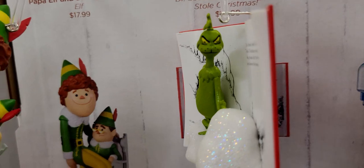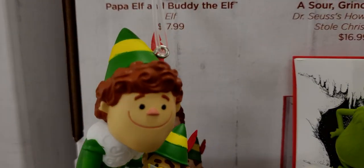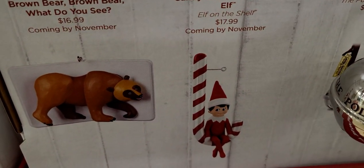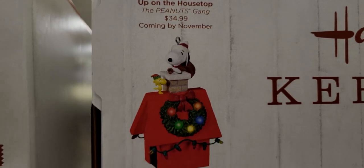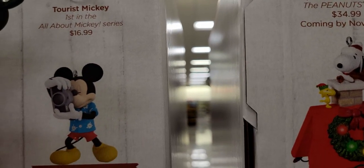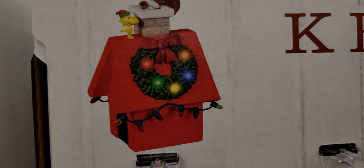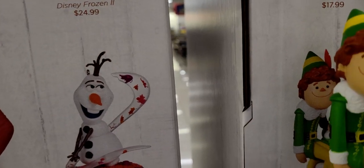There's also Buddy the Elf — Papa Elf and Buddy the Elf — $17.99. Such a good movie. Jack Skellington is $29.99, coming out in November. The Elf on the Shelf is $17.99. The Brown Bear Brown Bear What Do You See book is $16.99, coming in November. Up on the Housetop Peanuts is $34.99, coming in November — that looks like it lights up. And there's Mickey Mouse with a camera, Tourist Mickey — he's supposed to be interactive at $24.99.